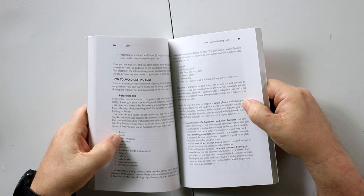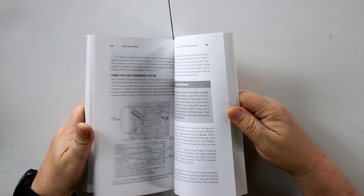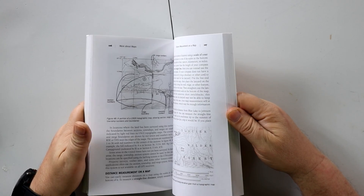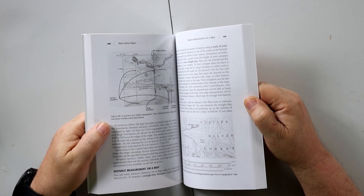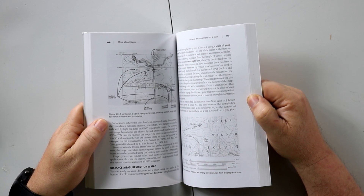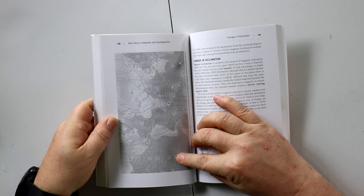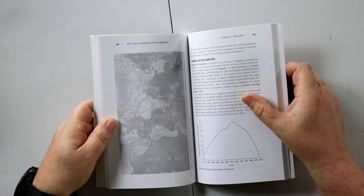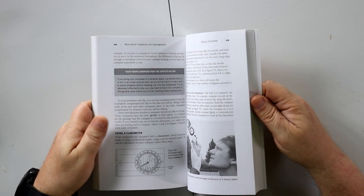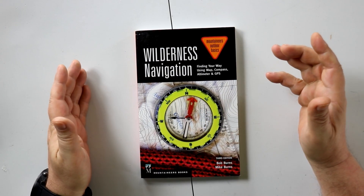Make sure you get a decent compass instead of some cheap compass. Maybe I'll talk about that in a different video on why there's a difference between compasses — let me know if you want. I wanted to know how to read the maps, and when you put your compass down you can actually see where there's a hill, and you can plan going up a mountain and not just guess.